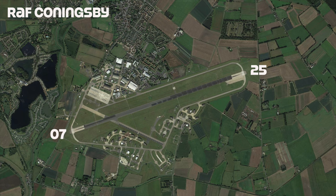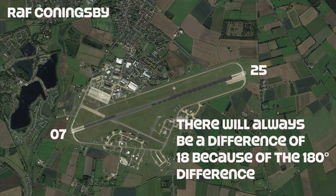Because the opposite end of the runway is 180 degrees away, runway numbers at opposite ends always have a difference of 18.